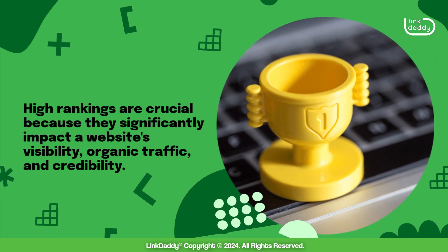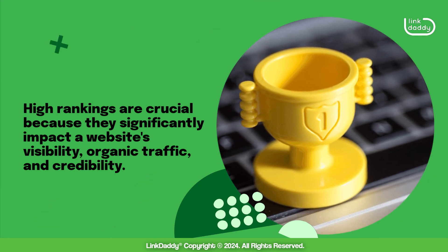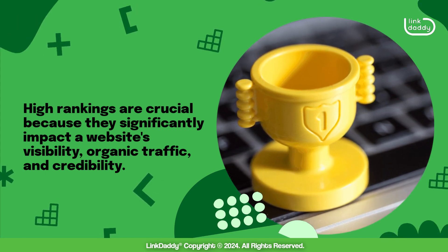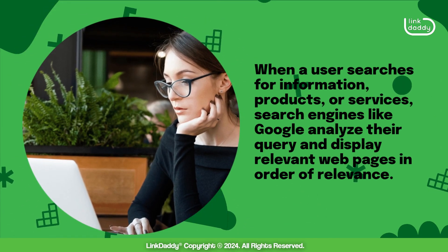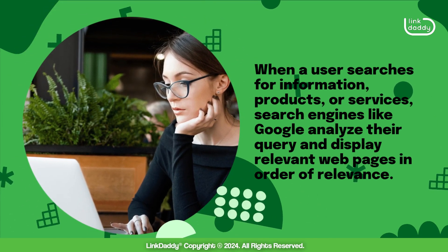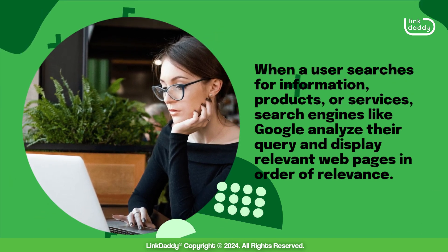High rankings are crucial because they significantly impact a website's visibility, organic traffic, and credibility. When a user searches for information, products, or services, search engines like Google analyze their query and display relevant webpages in order of relevance.